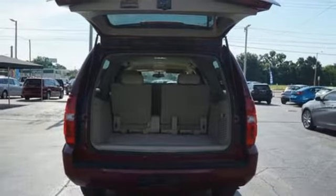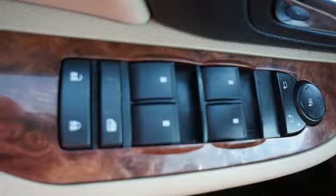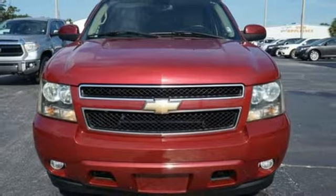From its potent Chevrolet engine to its rugged truck-based chassis and a long list of special features, this vehicle sets a benchmark for full-size SUVs.